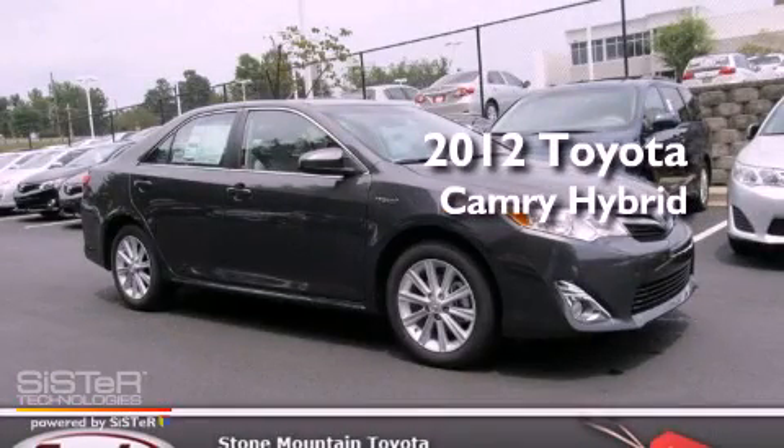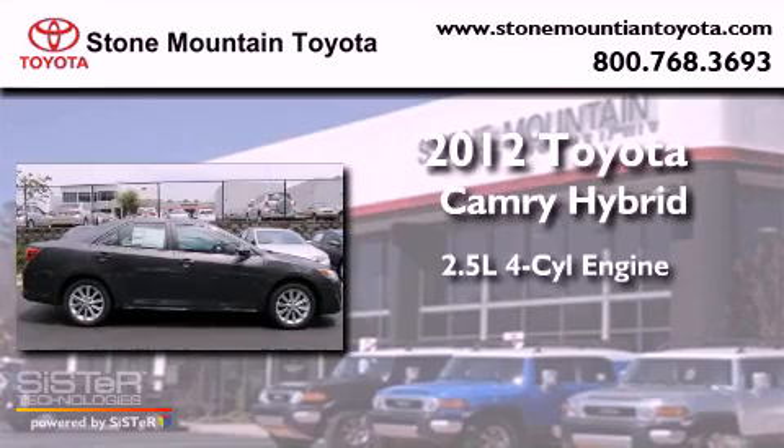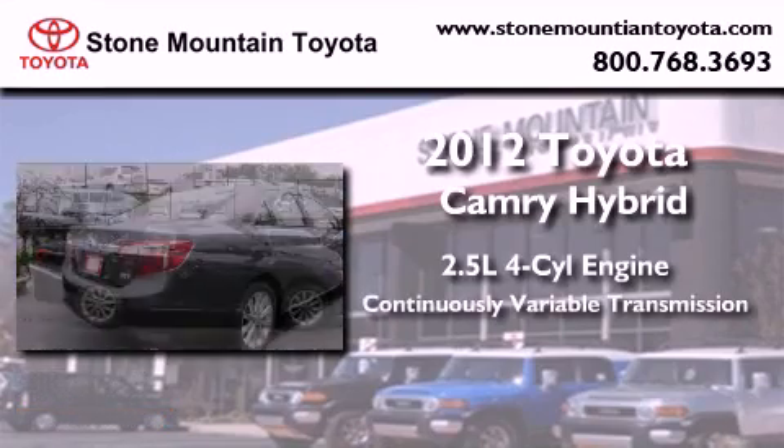This is a brand new 2012 Toyota Camry Hybrid. It has a 2.5-liter four-cylinder engine and a continuous variable transmission.